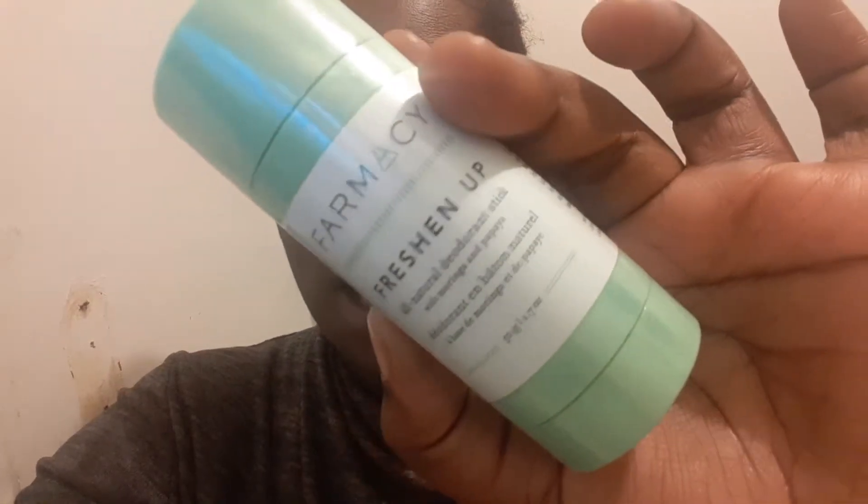This is the Pharmacy Freshen Up deodorant. I needed a new deodorant and the Capari deodorant is just not it. It's 15 bucks, 20% off — you do the math.